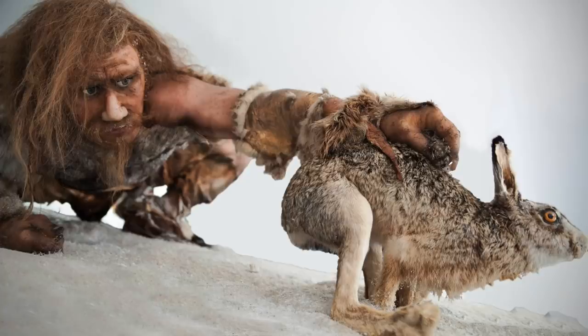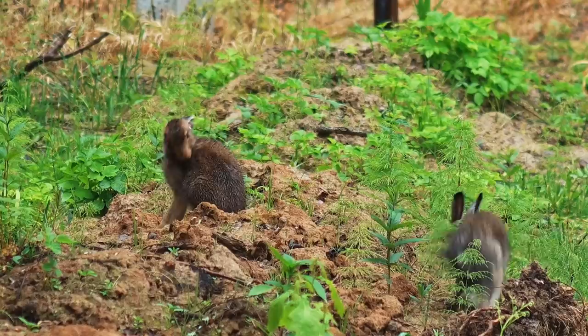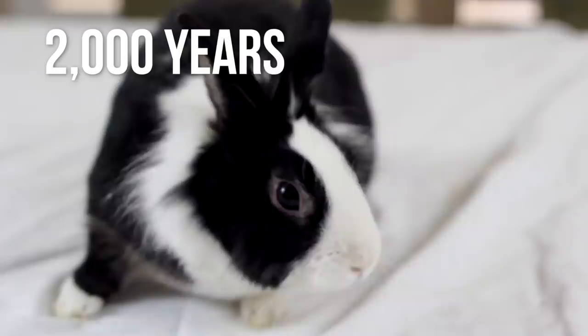Some archaeological evidence suggests that people have been dining on rabbits anywhere from 10,000 to 20,000 years ago, very similar to what the analysis uncovered. The earliest written records we have of keeping rabbits in captivity, however, are linked to the Romans, who were the first to use hutches.